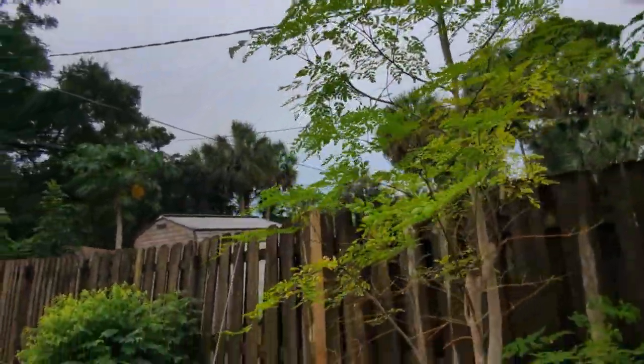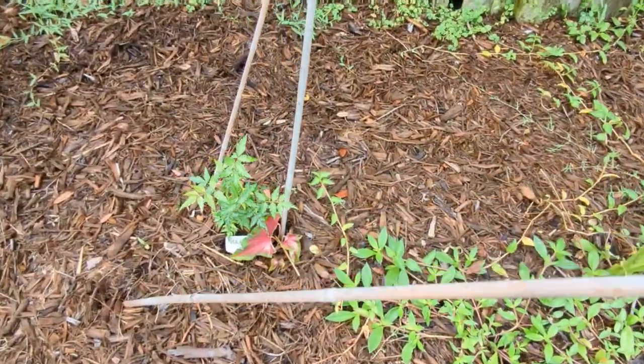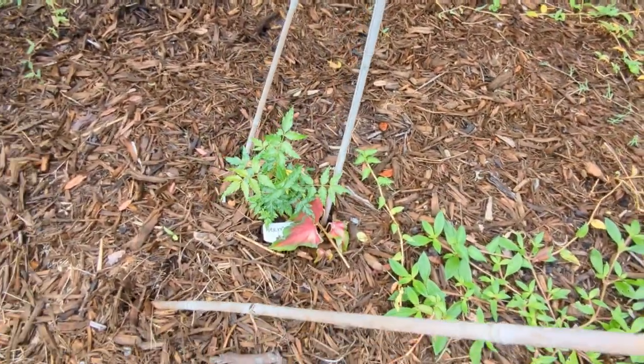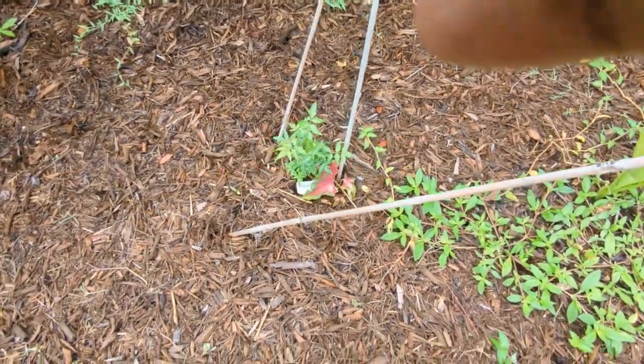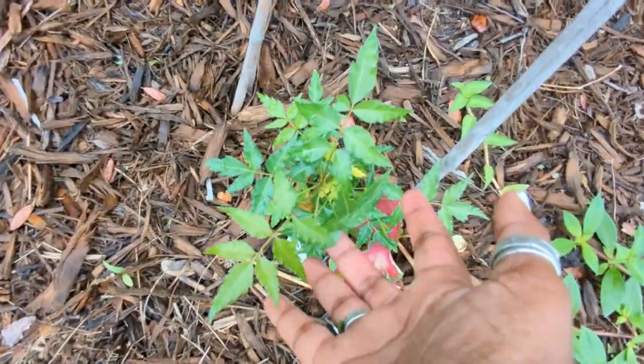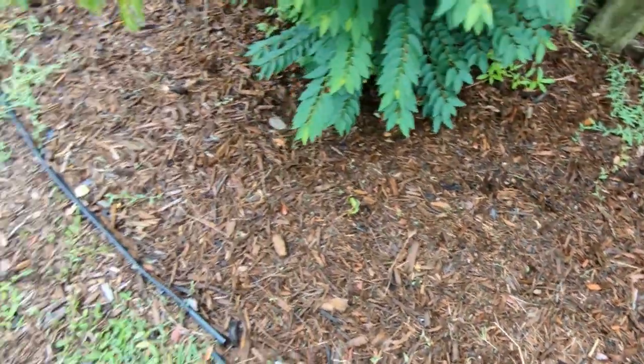Right here I have a neem tree. We organic gardeners all know neem oil — this is the actual plant that neem comes from. This is my neem tree, and it has a little ornamental plant right behind it that I must have stuck in there by mistake.